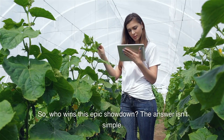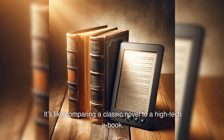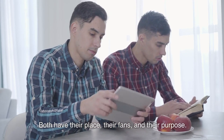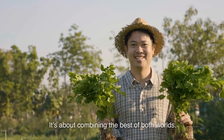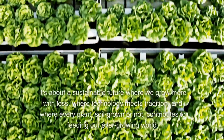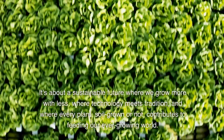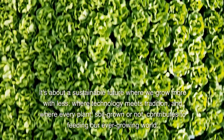Who wins this epic showdown? The answer isn't simple. It's like comparing a classic novel to a high-tech e-book — both have their place, their fans, and their purpose. In the end, it's not about hydroponics versus traditional farming. It's about combining the best of both worlds: a sustainable future where we grow more with less, where technology meets tradition, and where every plant, soil-grown or not, contributes to feeding our ever-growing world.